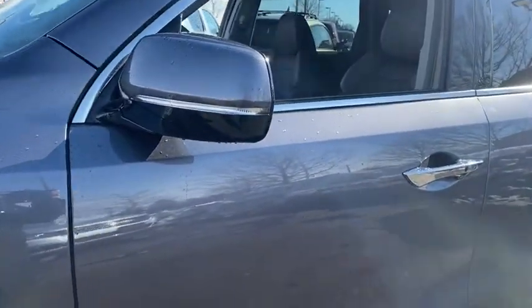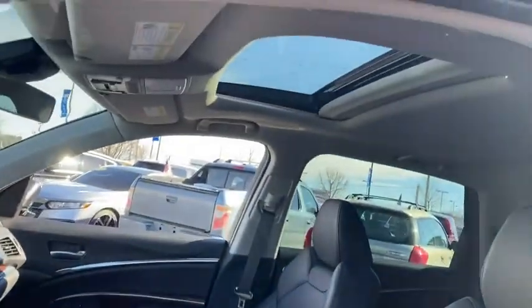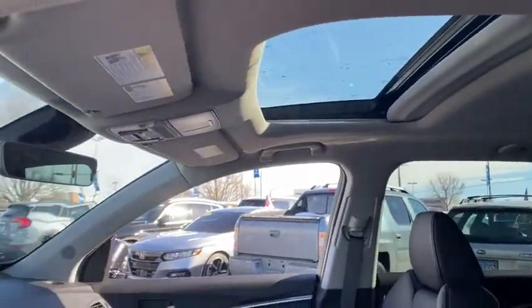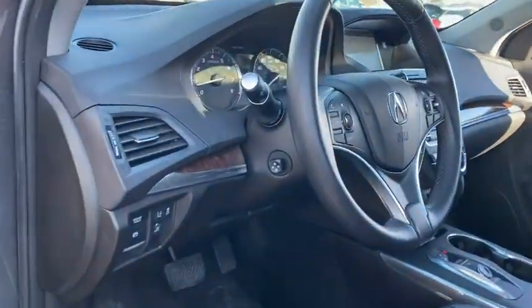Navigation system, traction control, power liftgate, power passenger seat, dual airbags, leather-wrapped steering wheel, power steering, alloy wheels, four-wheel disc brakes.